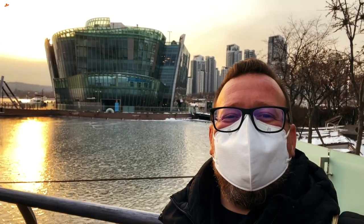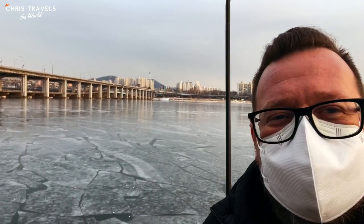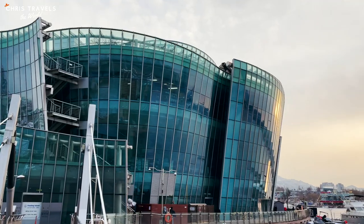Look at the beautiful frozen Hangang River just behind me. We're going to explore the Hangang River when it's frozen. Just behind us is Banpo Bridge, and right there you can see Namsan Tower — the beautiful tower that everyone likes to visit when they first come to Seoul.